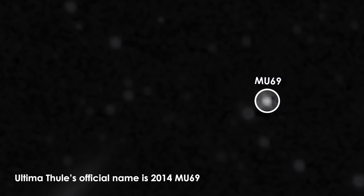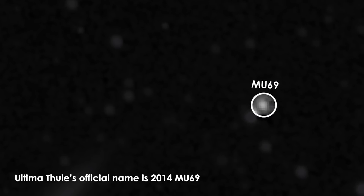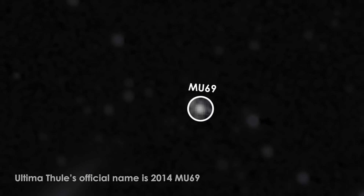Ultima Thule is an object in the Kuiper Belt. It's a member of the group we call the Cold Classicals — that's astronomer speak for an object that formed in place and has never been perturbed or moved around.